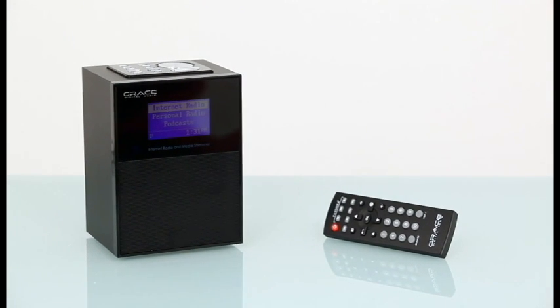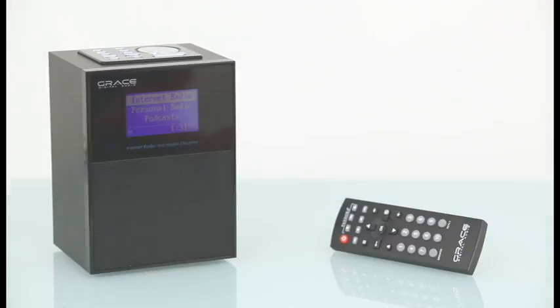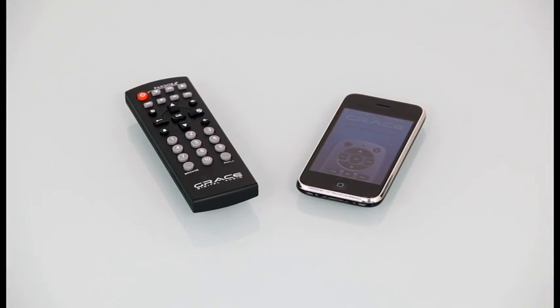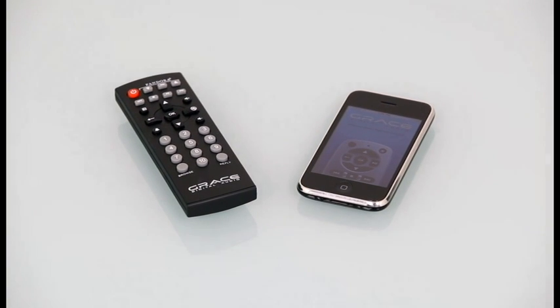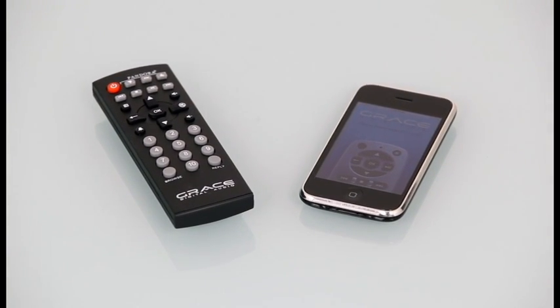Allegro comes included with a fully functional remote with Pandora thumbs up and thumbs down controls, or you can download Grace Digital's free iPhone remote app and operate one or more radios directly from your iPhone, iPad, or iPod touch.